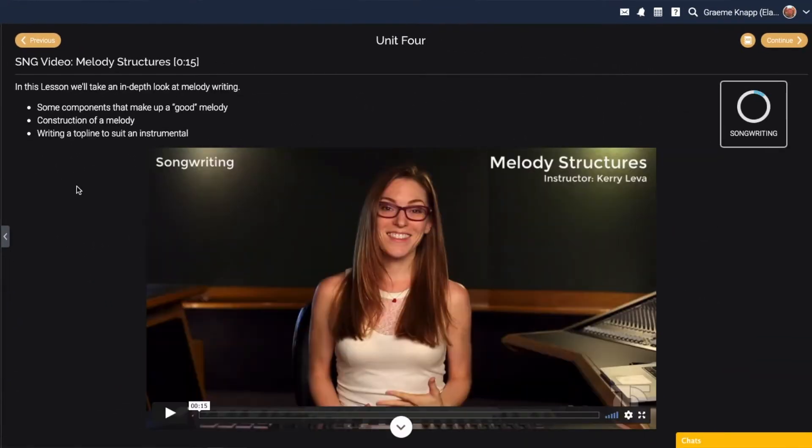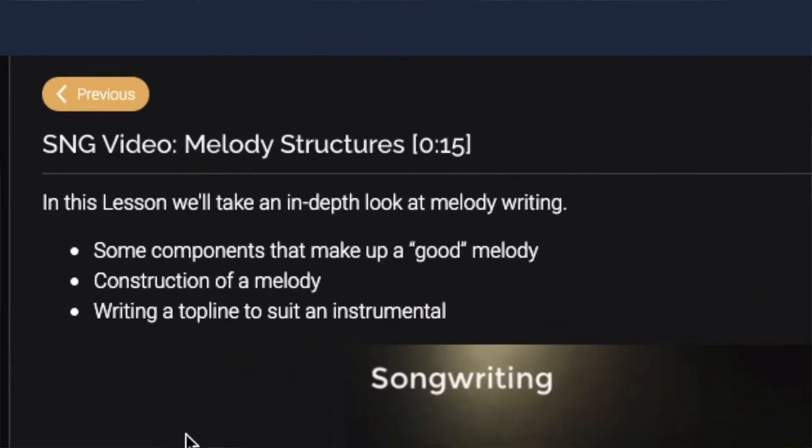We also have more songwriting classes on melody structures. In this lesson we'll take an in-depth look at melody writing — components that make up a good melody, construction of a melody, and writing a top line to suit an instrumental.